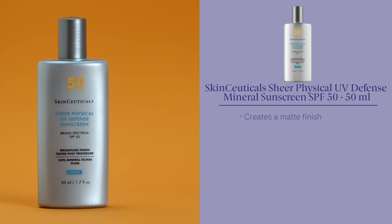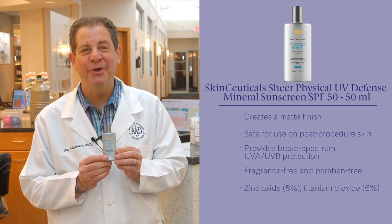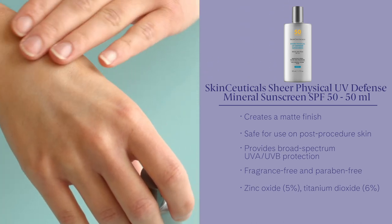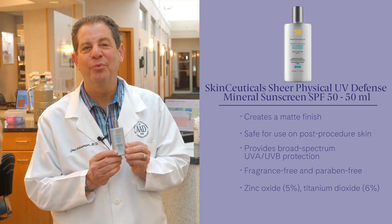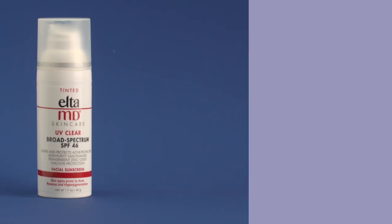SkinCeuticals Sheer Physical UV Defense Mineral Sunscreen SPF 50 is a lightweight, transparent fluid. It wears well under makeup and our customers love it for its all-mineral formula, which has zinc oxide and titanium dioxide in it. One of our tried and true favorites.